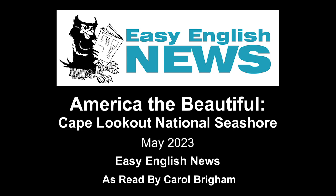Sailors, fishermen, and whalers lived there many years ago. No one lives there today. More than 500,000 people visit Cape Lookout National Seashore each year. They must take a boat or ferry to get there.